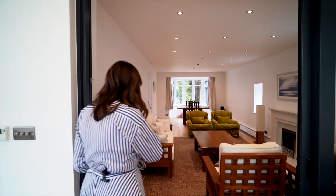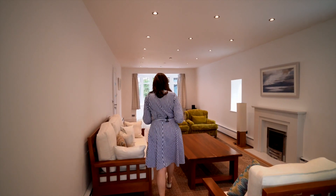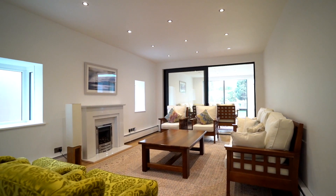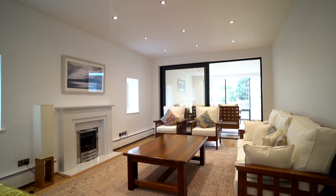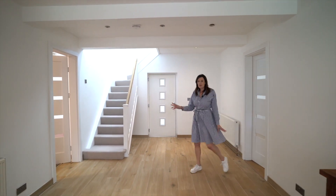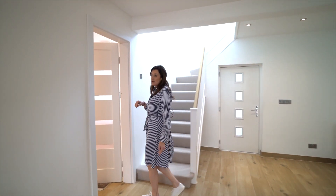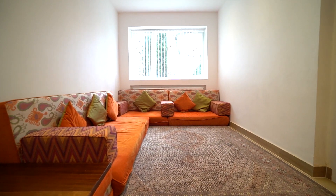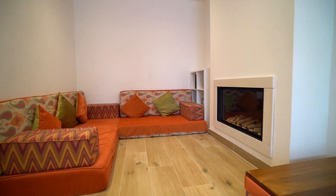So through to the family lounge — great space, plenty of room for ample sofas and there's even an extra dining table at the end. So back out across the hall to another reception room, currently used as a prayer room — great space, plenty of room and would make a really good kids' den.